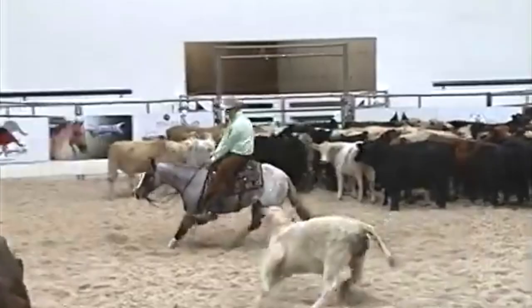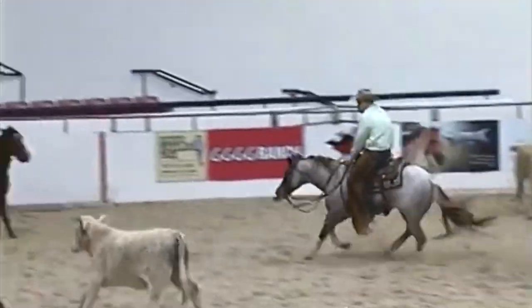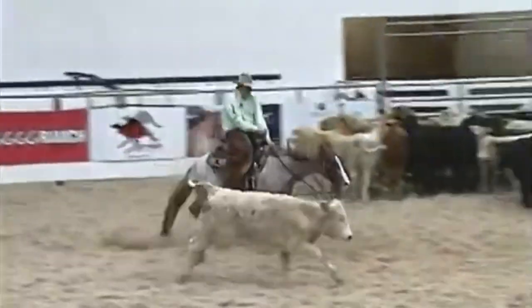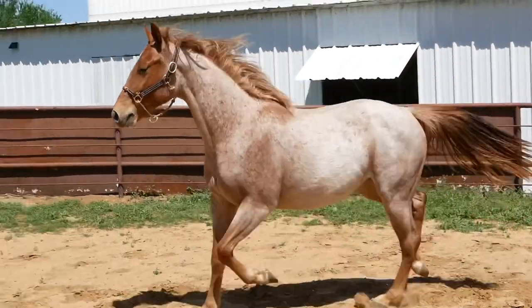Her sire is Bet He's a Cat, which makes her eligible for Riata Buckle, Ruby Buckle, Future Fortunes, and Royal Crown. We're excited for her to go to her next home and do something really huge, because we've had nothing but winners out of Dawn's Victory. Every single horse has clocked, placed, won, and we know she's no exception.